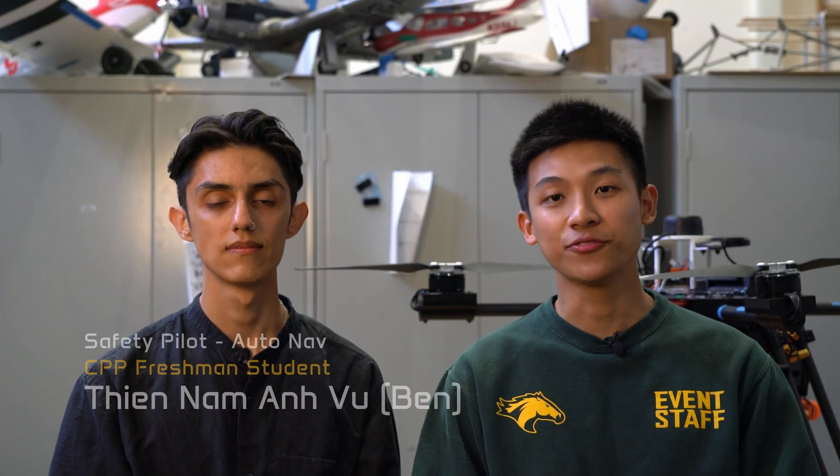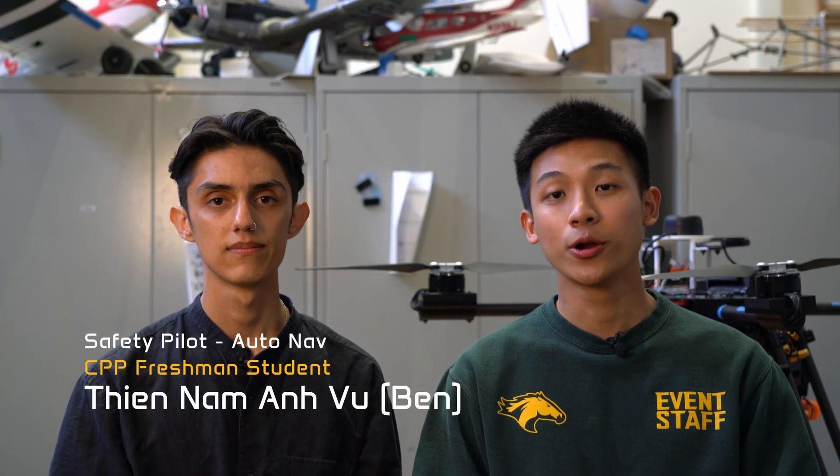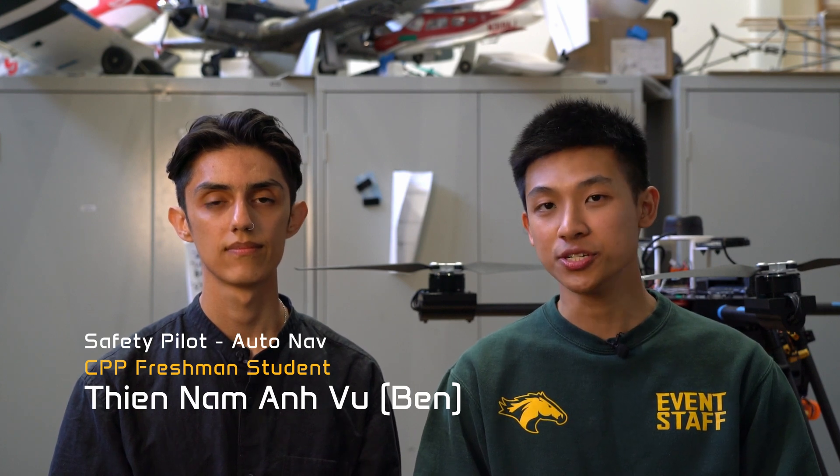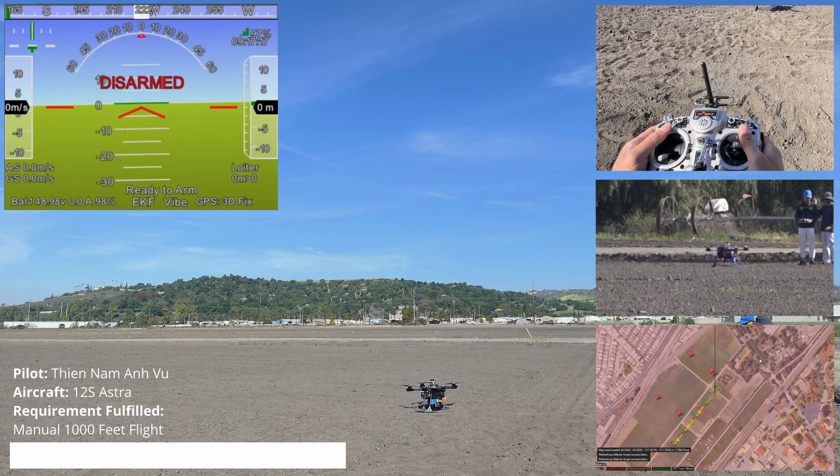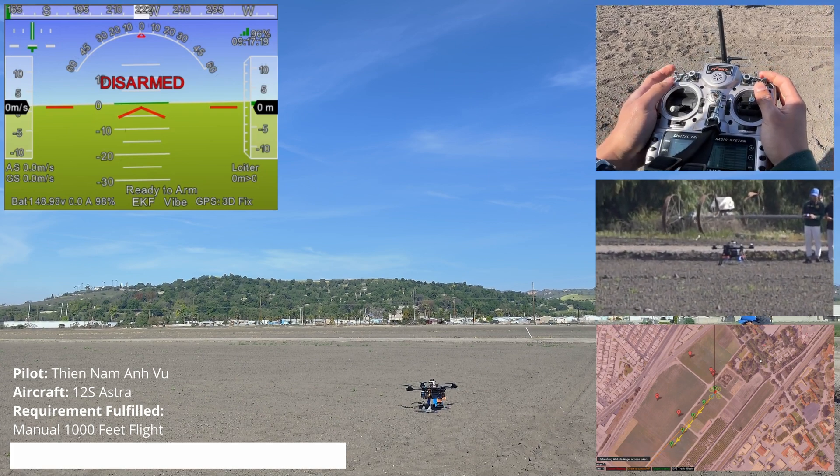Hi, my name is Ben. I'm the pilot for the team this year. I'm Part 107 licensed, and I train acrobatic maneuvers so if something happened during an emergency, I could take over immediately. Within the ground control station, we establish communication between the GCS, pilot, and all members. All members are informed before, during, and after our flight test, as well as during any emergency situation. Within our flight zone, there are multiple camera stations set up for proper visual documentation. GCS is on and recording. We are currently disarmed, in loiter mode, ready to arm when Ben is.